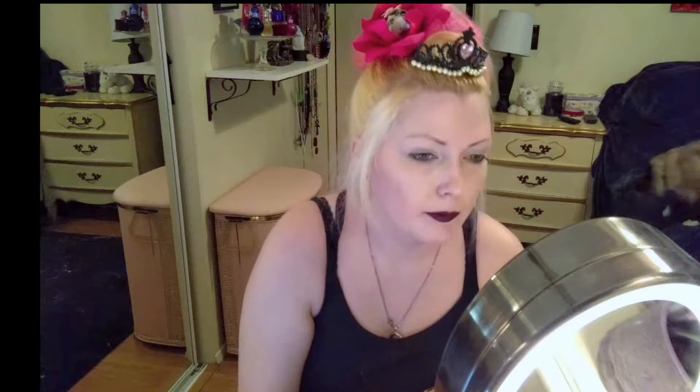I guess the best way to start is to apply a base — let's slather my eyelids in goopy stuff. Since we're using an Urban Decay palette, why not use Urban Decay Primer Potion? After that, I'm going to lay down a matte white all over the eyelid just to really make those bright colors pop.